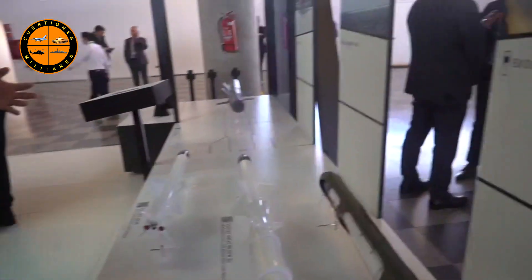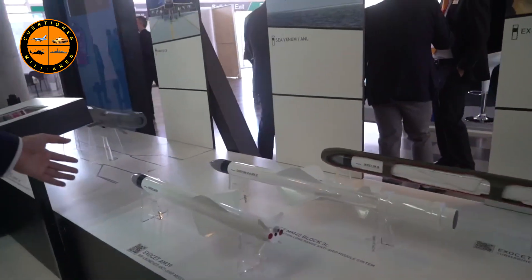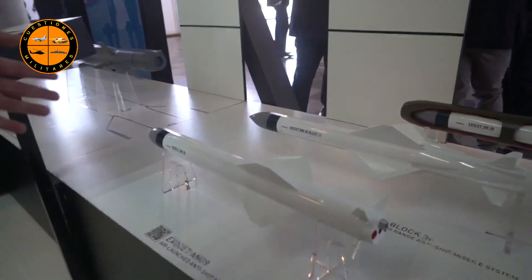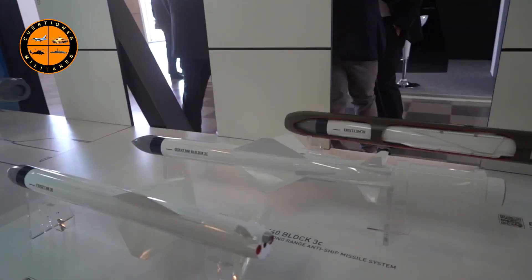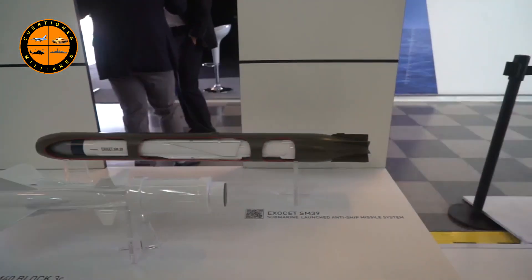Here in front of us, we have systems that are very familiar to the Armada de Chile, which is the Exocet system. The AM-39, which goes into the airplanes. Exactly — you've got the Exocet AM-39, which is the latest version for aircraft: both fixed-wing aircraft such as fighter aircraft or maritime patrol aircraft, but also for helicopters.